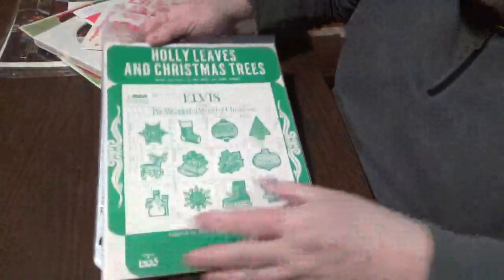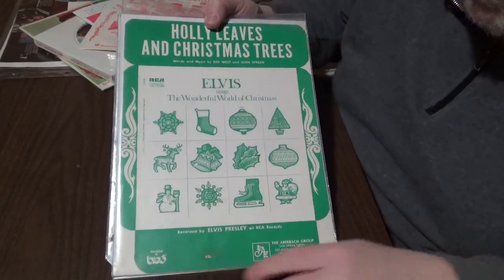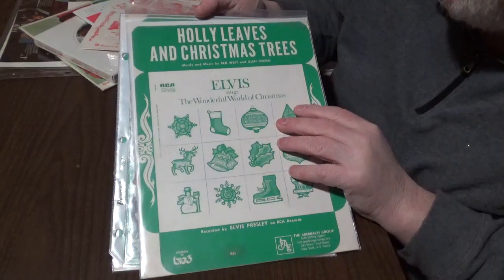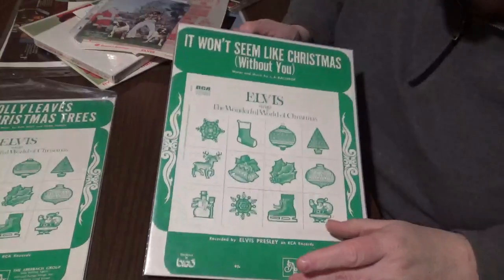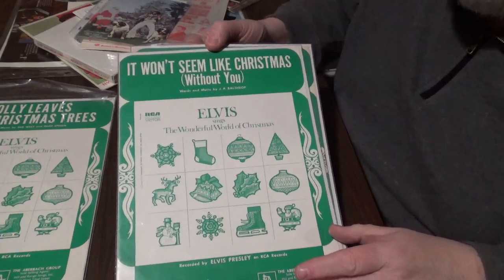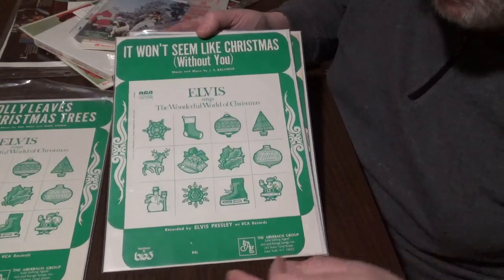This next one is sheet music of 'Holly Leaves and Christmas Trees.' Red West put it out, and Glen Spreen. It was sold for 95 cents — I'm sure they cost a lot more now. As you can see, it's a Christmas card. They used the same front many times. This is 'It Won't Seem Like Christmas Without You,' words and music by J.A. Balthrop — I'm sure I have that right, butchered that poor man's name. Still 95 cents, and as you can see, they kept using the same color.